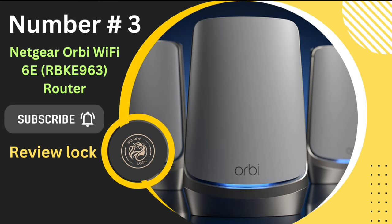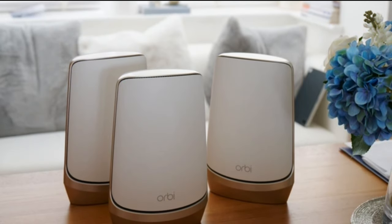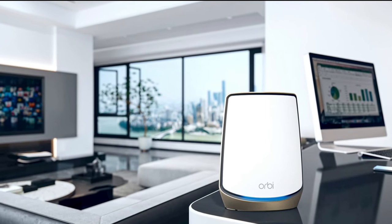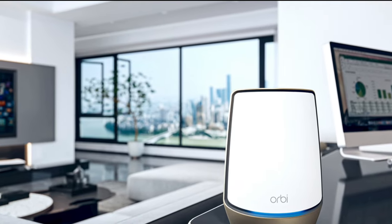Number 3: The NETGEAR Orbi Wi-Fi 6E RBK963 Router. This isn't just any router — it's a powerhouse designed to revolutionize your home Wi-Fi experience. First, let's talk about speed. This router boasts speeds up to an incredible 10.8 Gbps. That's not just fast — it's lightning fast.